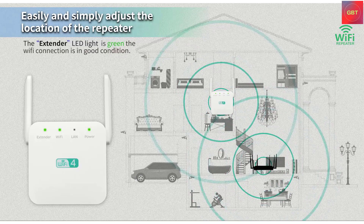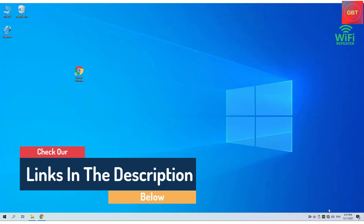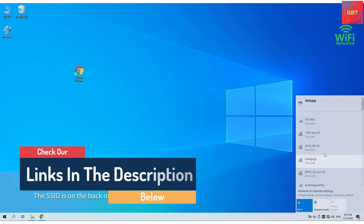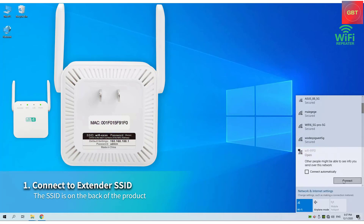Hello guys, today in this video we are going to help you find out the best Wi-Fi extenders on the market. I made this list based on my personal opinion, and I tried to list them based on their quality, durability, customer reviews, and more. If you want to see their price and find out more information about them, you can check our links in the description below.